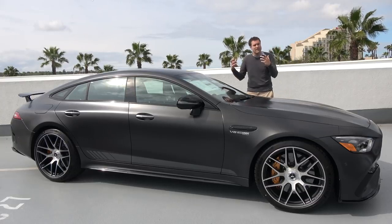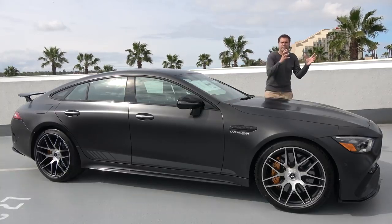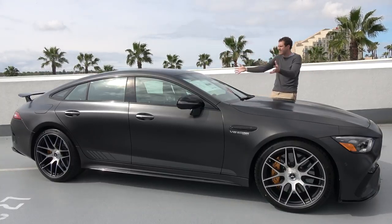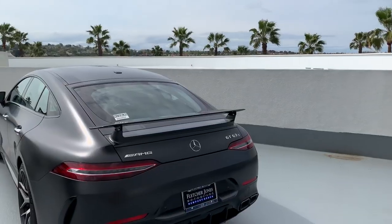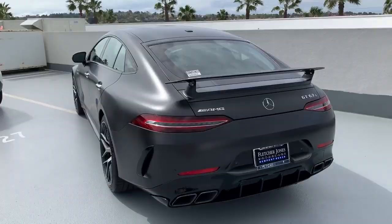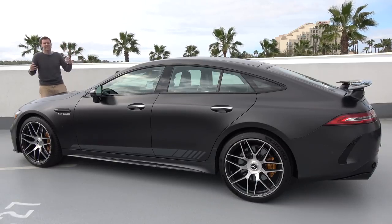The AMG GT 63 S starts from around $160,000 — an enormous amount of money, considering the 617 horsepower BMW M5 Competition starts from around $112,000. But the 680 horsepower Porsche Panamera Turbo starts at over $160,000. Mercedes-Benz would argue that the M5 is a 5-Series sedan turned into a performance car, whereas this is a performance car turned into a sedan. Interestingly, this car doesn't sit on the same platform as the AMG GT Coupe, but rather a modified version of the platform underneath the CLS and the Mercedes E-Class.